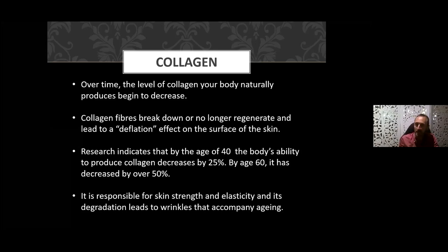By the age of 40, the body's ability to produce collagen decreases by 25 percent, and by 60 it's already decreased over 50 percent. Collagen is responsible for skin strength and elasticity, and its degradation leads to wrinkles that accompany aging. We also see this with stretch marks — with pregnancy or being overweight, the skin is basically fracturing. When the cross-network of fibers, the scaffolding, is stretched apart through overweight or pregnancy, it actually fractures the structure, and we see stretch marks.